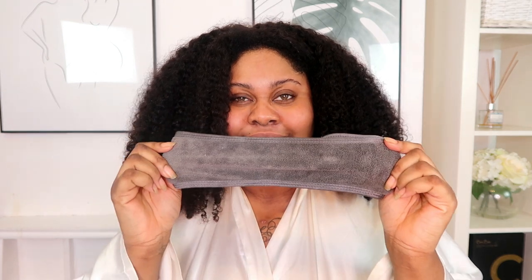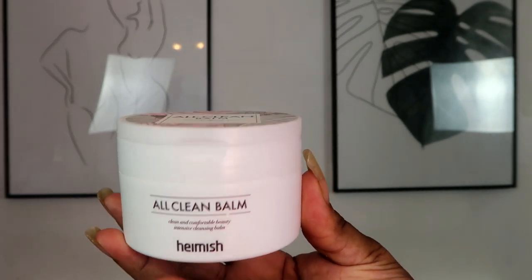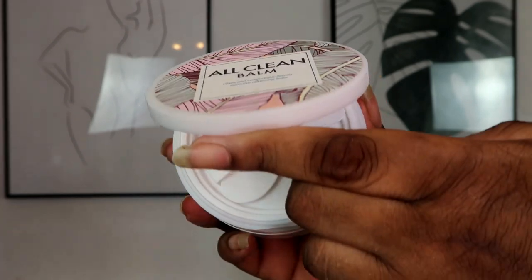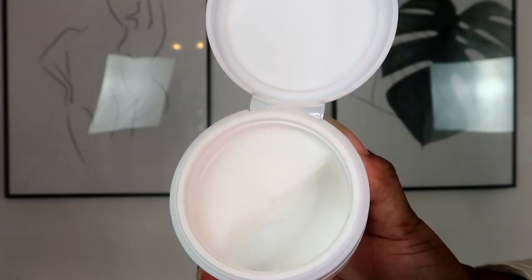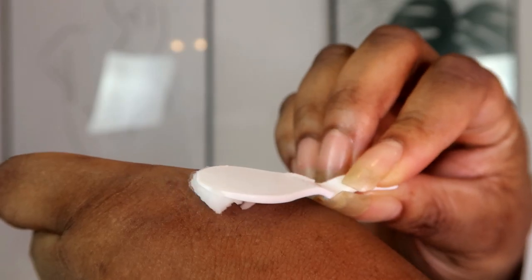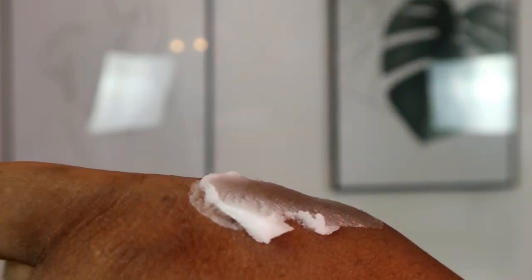First of all I'm going to be putting on a headband to get my hair and edges out of the way while I'm using products. The first thing I'm going to do is cleanse with a cleansing balm — this cleansing balm is by Hamish and it helps to remove all the dirt and buildup from your face. I've had this product for about six months now.